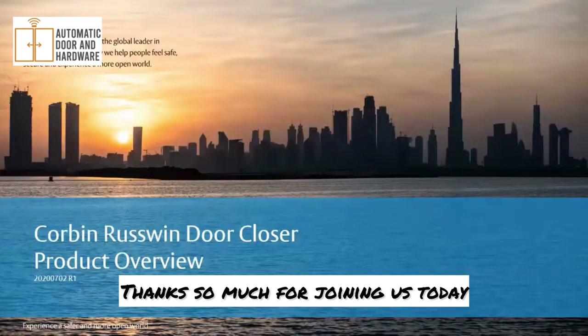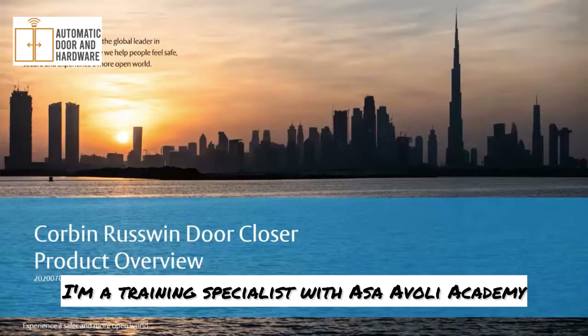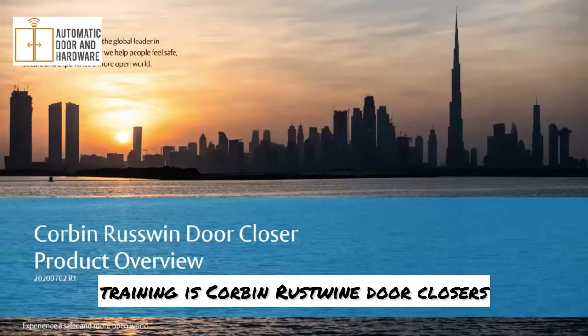Good morning, everybody. Thanks so much for joining us today. My name is Chad Tibbetts. I'm a training specialist with Assa Abloy Academy. Today's topic for our virtual instructor-led training is Corbin-Russwin door closers.